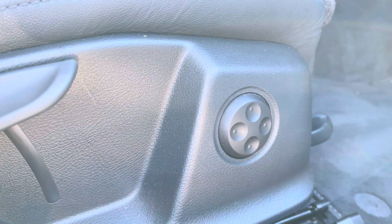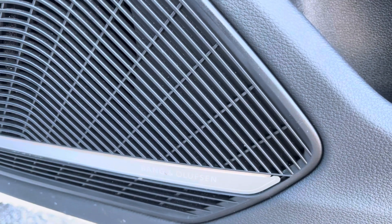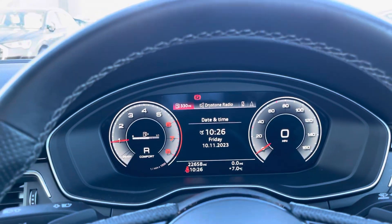For extra style points, the doors feature these gorgeous alcantara and black gloss inlays, and who could forget about the Bang & Olufsen premium sound system. Now taking a look at the multifunctional steering wheel —